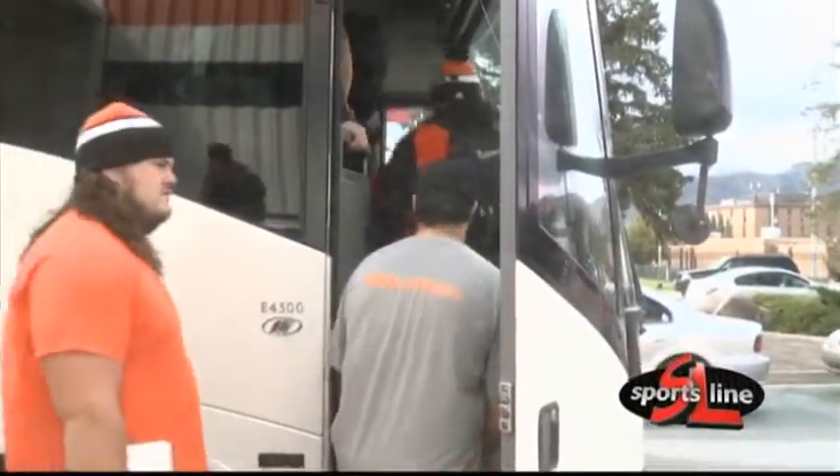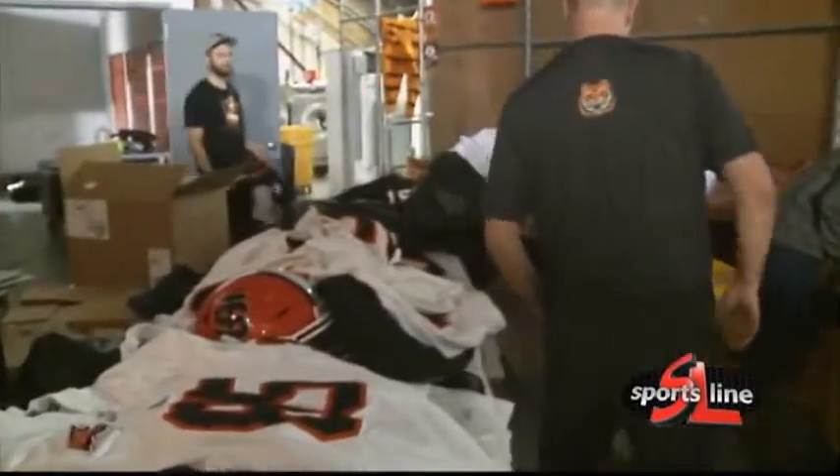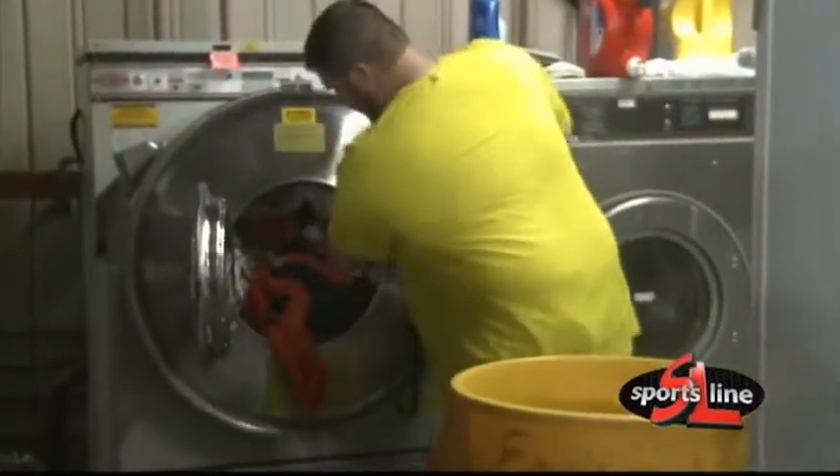Munns asks that players come in two days before a road trip if they need anything, but that doesn't always happen. They were filing into the equipment room before they headed to Boise, and it was somewhat of a controlled chaos situation.